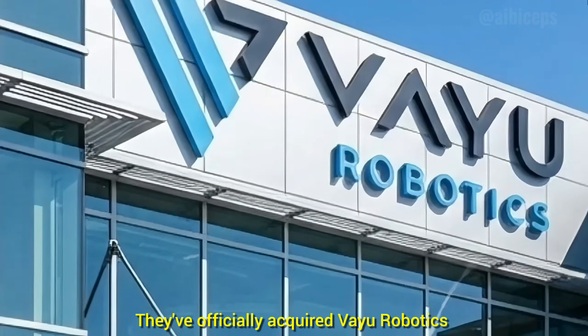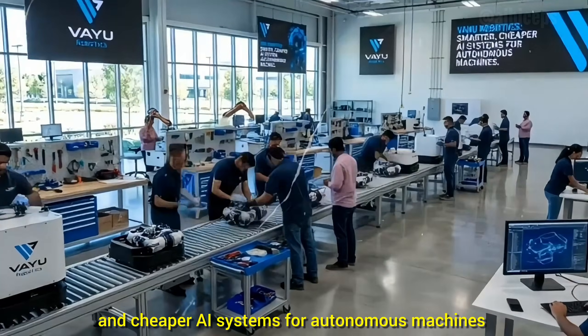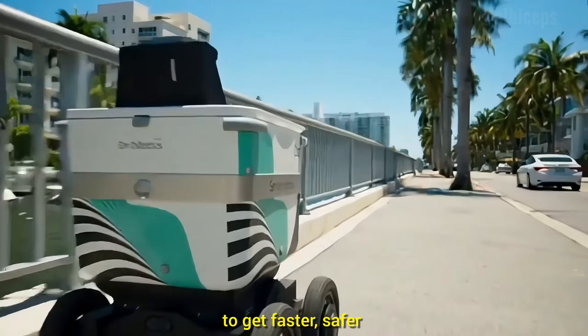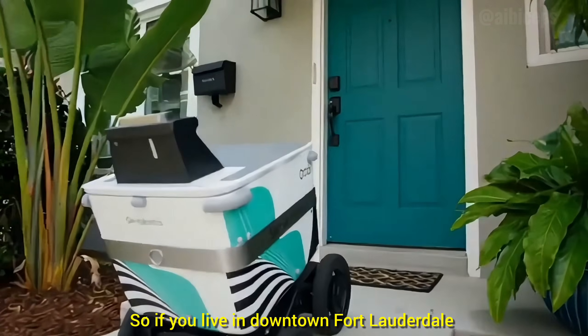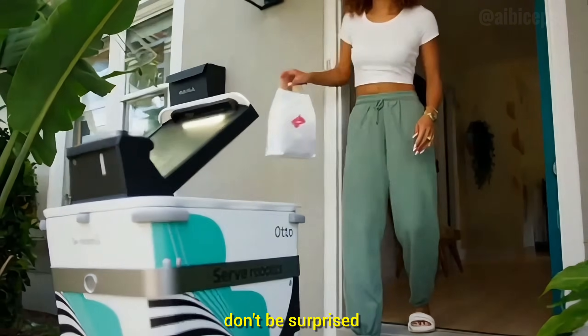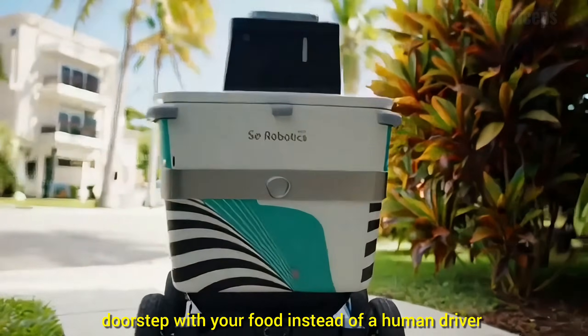They've officially acquired Viyu Robotics, a company that builds smarter and cheaper AI systems for autonomous machines. This means Serv's delivery robots are about to get faster, safer, and a lot more efficient. So if you live in downtown Fort Lauderdale or around Las Olas Boulevard, don't be surprised if a little robot cooler rolls up to your doorstep with your food instead of a human driver.